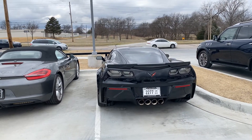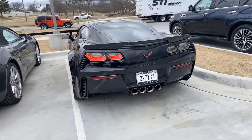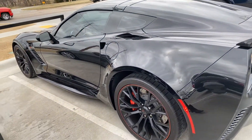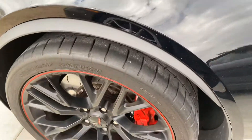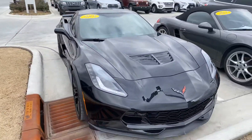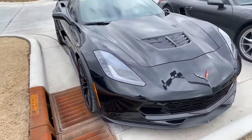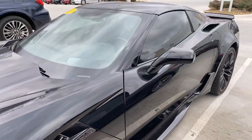This is a 2019 Corvette Z06 — beautiful car. It's actually black; it might look a little bit gray, but it is actually black. I think just the angle of my camera here makes it look a little bit gray.